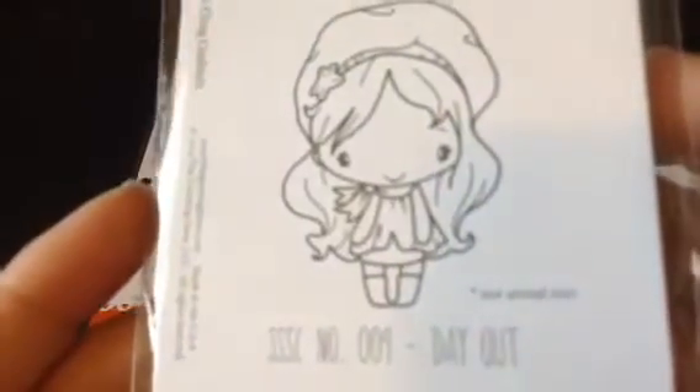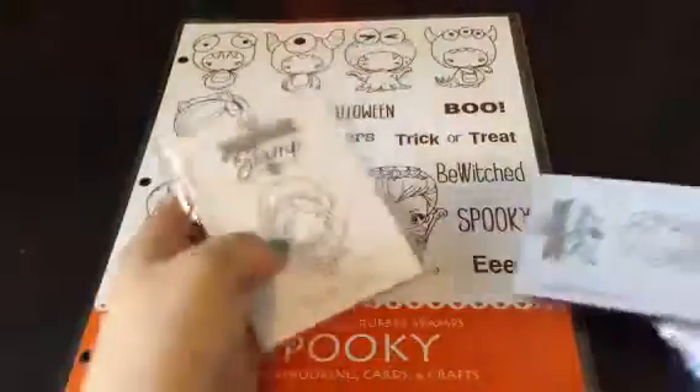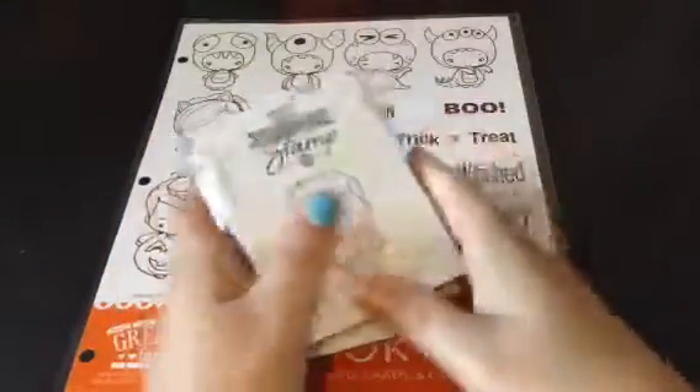And then for September — do you know the right color to use? This one is Day Out and she is adorable. She's got little boots, a little dress with a scarf, and then a hat with a little star on it. Very cute — I can't wait to try her.